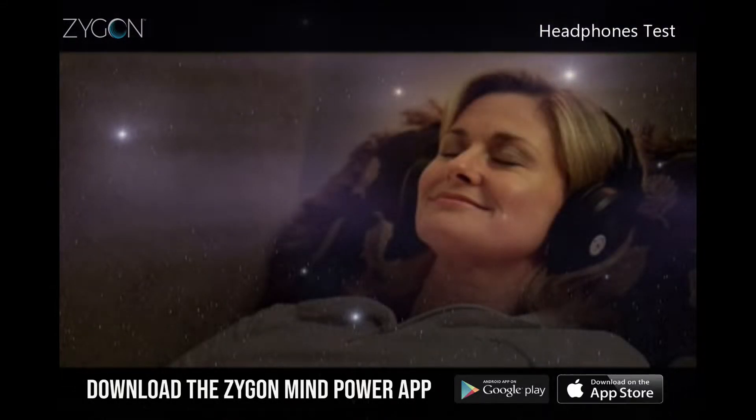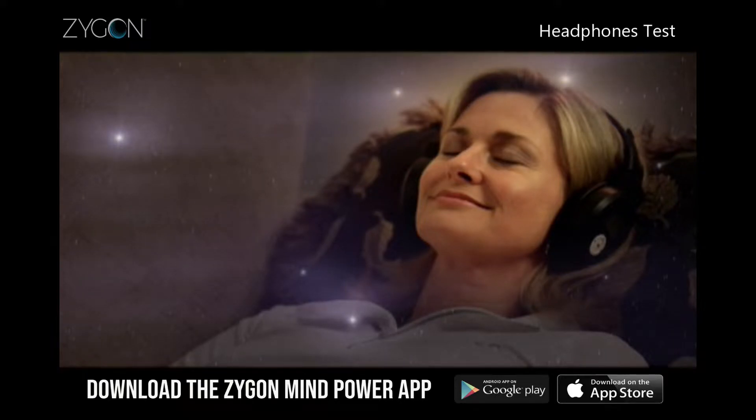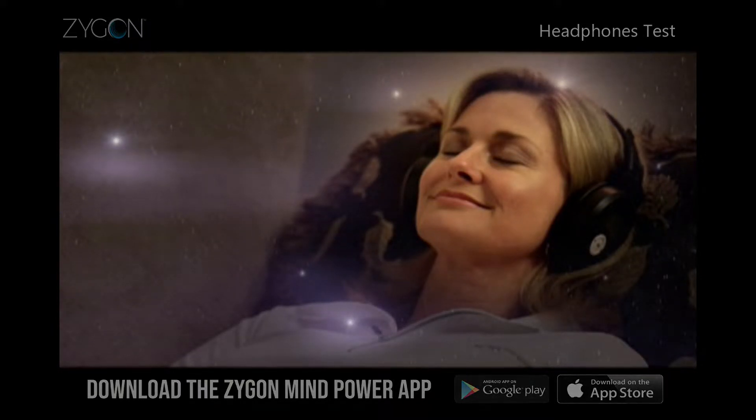Zygon uses a powerful proprietary audio technology that penetrates the mind to alter consciousness. Here's how it works.